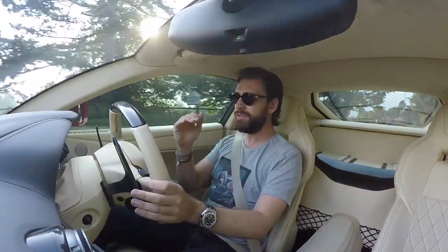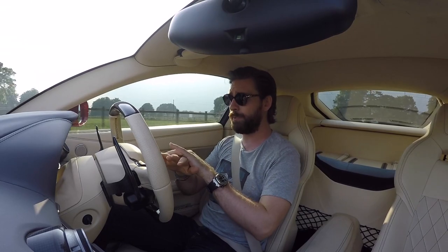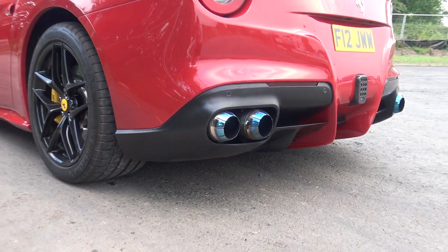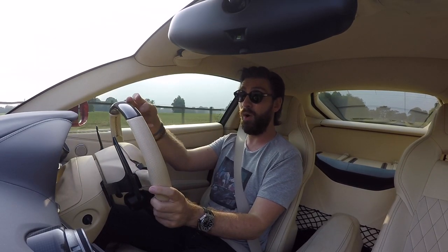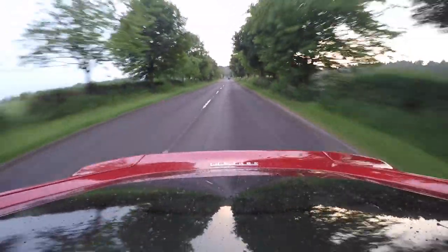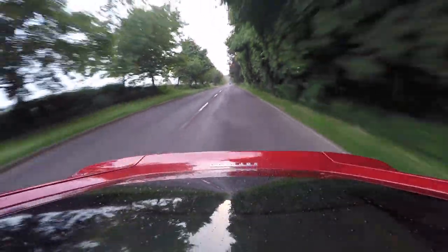This is actually not the complete package - I've only gone cross pipes back, so it's cross pipes, boxes, and tips. Tips don't actually upgrade the sound, they just look cool. There is a complete stage with IPE which goes from headers all the way back, pretty much straight through. The reason I didn't opt for that was even when you tone it down on the valves it's still incredibly loud.